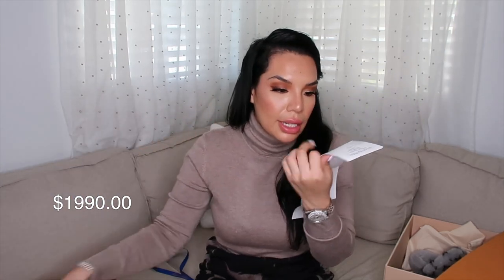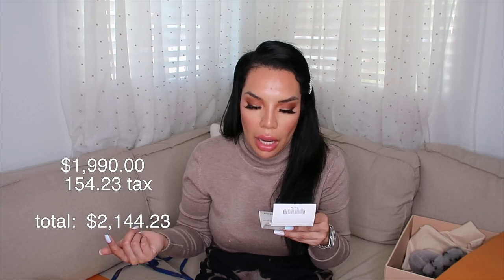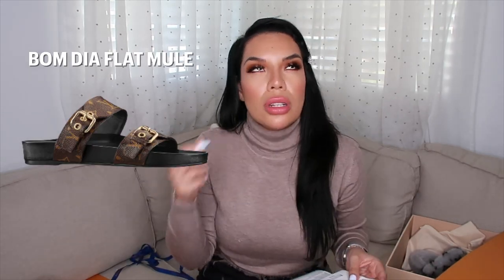Here's the receipt — client copy. Each shoe retails for one thousand nine hundred and ninety dollars. I paid a total of $308 in tax for both, so about $154 per shoe. The total for both is $4,288. I live in Orange County but these are coming from LA. These are the traditional Bom Dia flat mule.